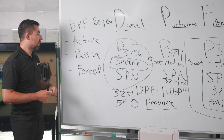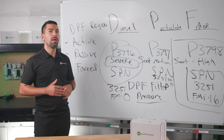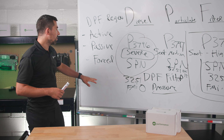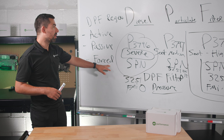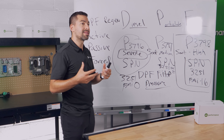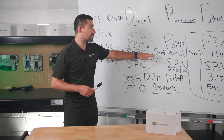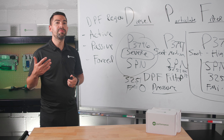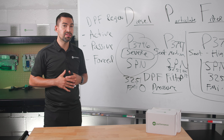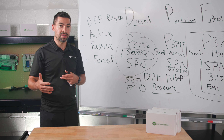A forced regen is when a diagnostic scan tool initiates the forced regeneration process. You must have a tool to enter into forced regeneration mode. Without a tool, you won't be able to put your truck into the mode it needs to accept that regen. When your truck is at higher severity levels, it needs a forced DPF regen to validate all the different components of your after treatment system and clear the fault code once the regen is successful.